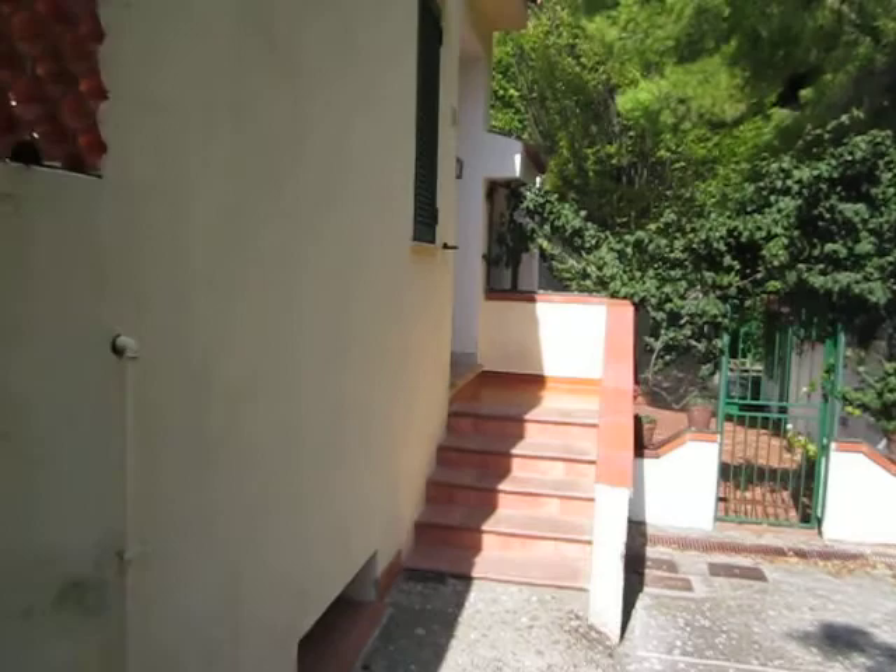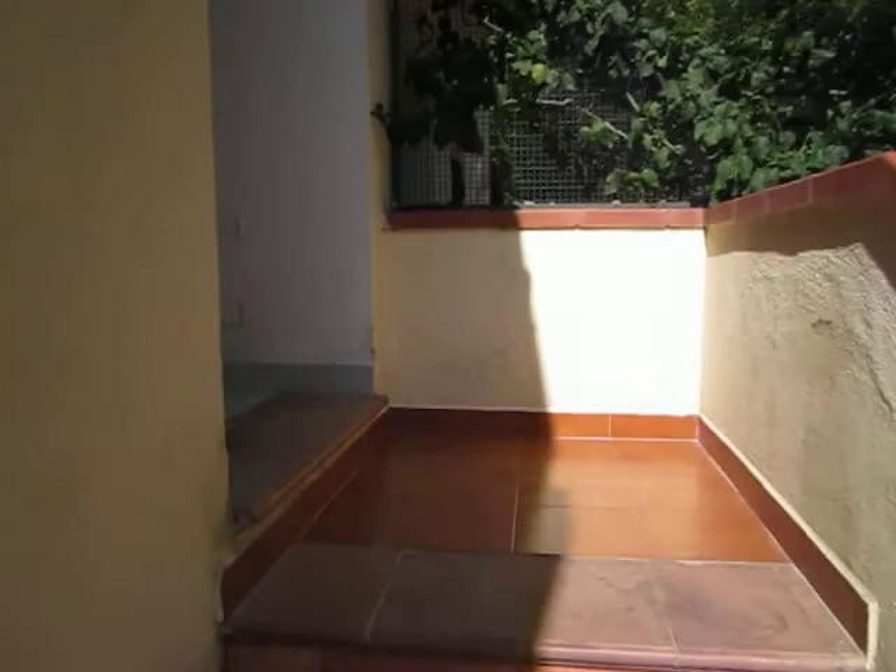Okay, virtual tour of our house in Italy. And through the door.